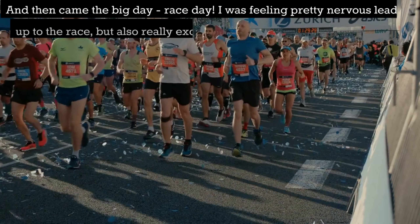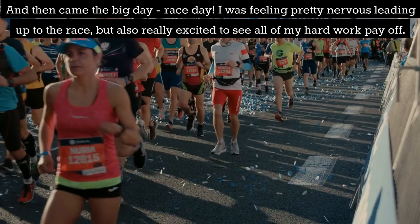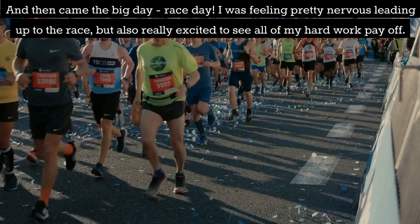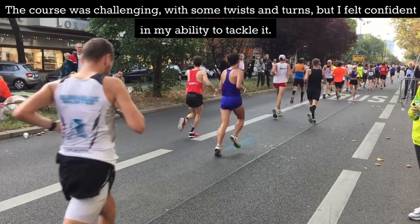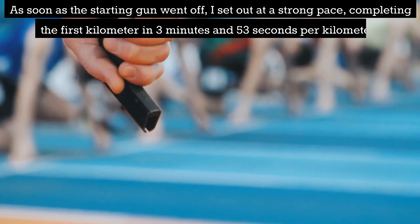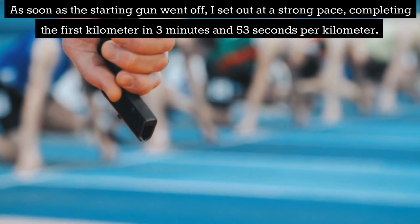And then came the big day — race day. I was feeling pretty nervous leading up to the race but also really excited to see all of my hard work pay off. The course was challenging with some twists and turns but I felt confident in my ability to tackle it. As soon as the starting gun went off I set out at a strong pace, completing the first kilometer in 3:53 per km.